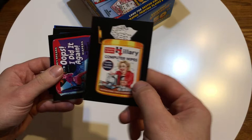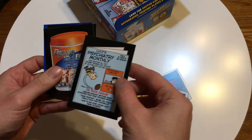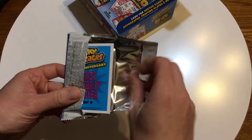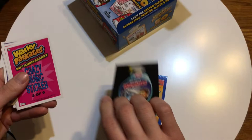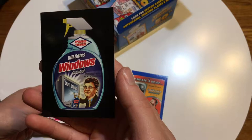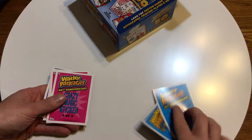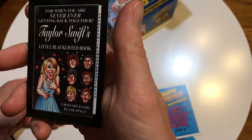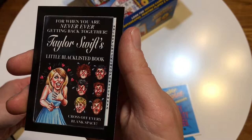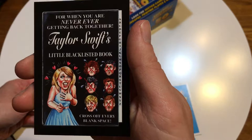Next pack: Hillary Computer Wipes, Oops I Did It Again, Star Trek, Lucy's Psychiatry Monthly, Fractured Butthole, Pack Pizza, Mean Green Giant, and Kirby's. Then another pack: Maroon Five O'Clock Shadow, and a new one — 'Bill Gates Windows Cleaner — delete streaks, works best with Microsoft cloths.' And 'Taylor Swift's Little Blacklisted Book — a black book for when you are never ever getting back together.' It's a play on their other Taylor Swift card. Cross off every blank space. She's got some really big teeth in this drawing.